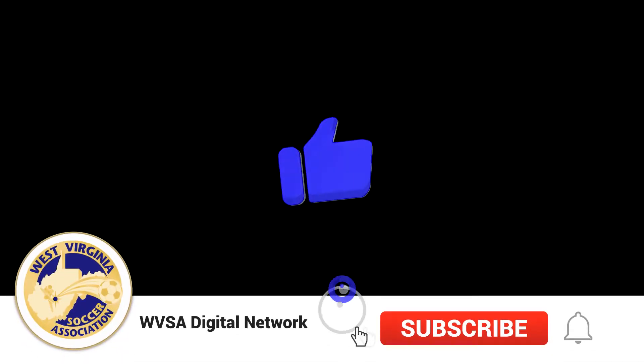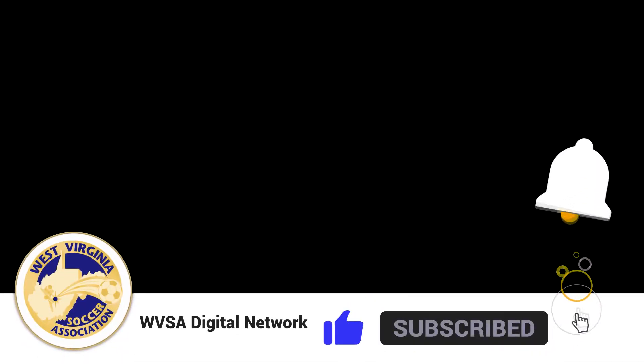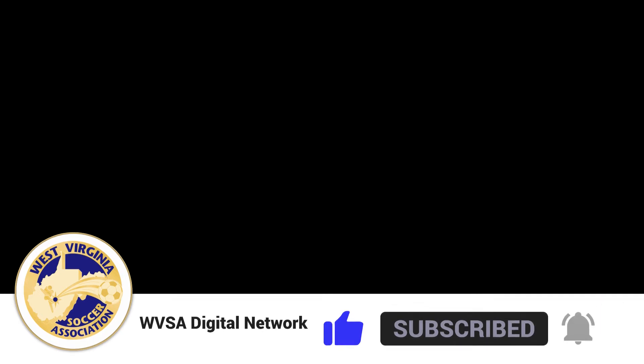Here's a Beyond the Pitch podcast quick hit from the WVSA Digital Network. This is most athletes — most go right from school to training with maybe a 15 to 30 minute gap at the most. And this is where lunch is going to be your primary opportunity to fill up your battery.